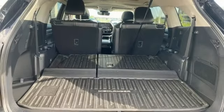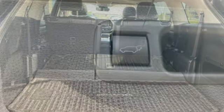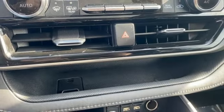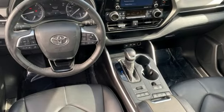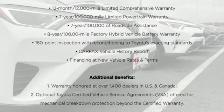V6 engine, dual zone climate control, streaming audio, steering assist cruise control, front heated bucket seats, Wi-Fi hotspot, external memory control, express open and close sliding and tilting sunroof, inductive device charging, and automatic transmission.